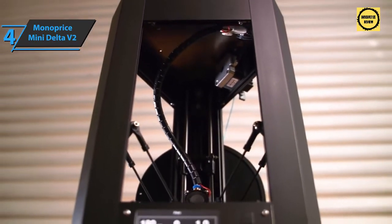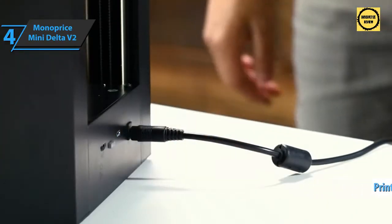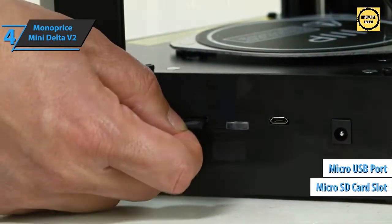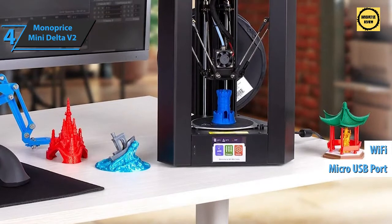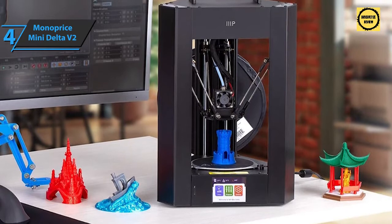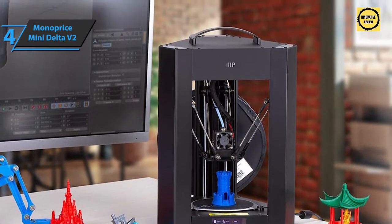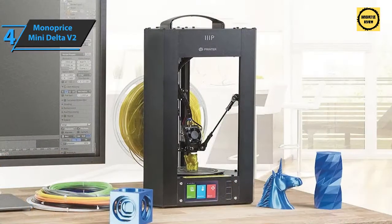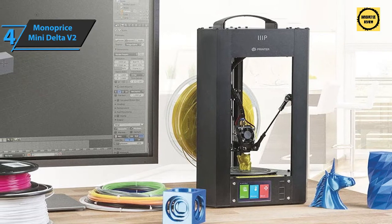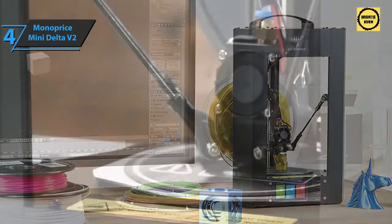The Mini Delta V2's print area is just over 4.3 inches in diameter and just over 4.7 inches high. This model has several connectivity options including a micro SD card slot, micro USB port, and Wi-Fi interface. You can control it via the on-screen interface, the Polar Print Pro application, or a slicing app. The small touchscreen can be operated with your fingertip or the included plastic stylus.